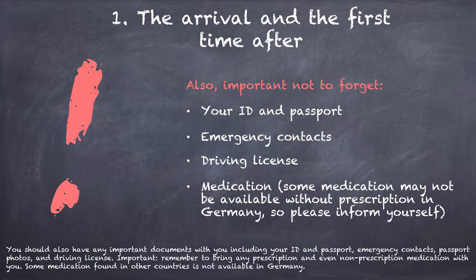You should also have any important documentation including passport, ID, emergency contacts and also your driving license. Remember you have to bring also your prescription and even non-prescription medication, as some medications found in other countries are not available in Germany.